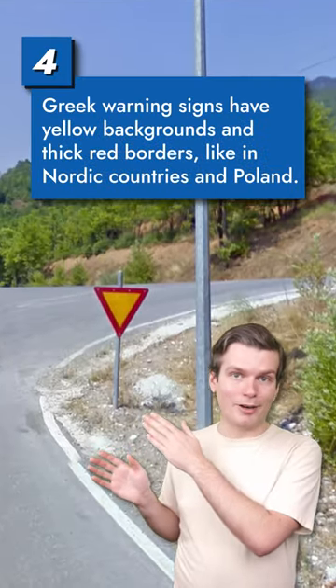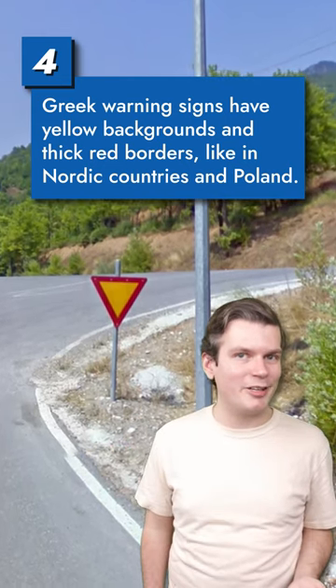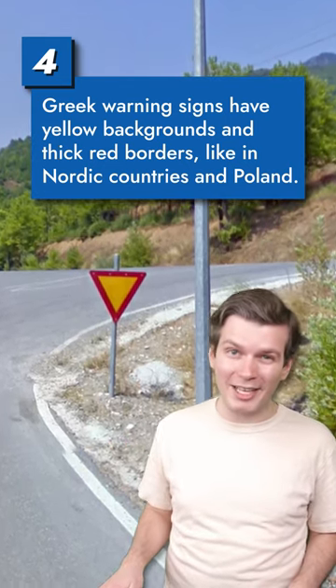Greek warning signs have yellow backgrounds and thick red borders. The only other places you'll find that combo are Nordic countries and Poland, which have very different landscapes from Greece.